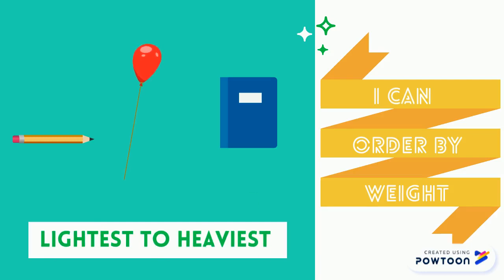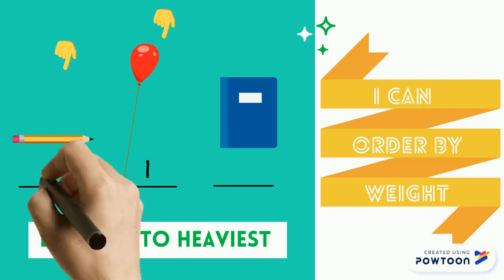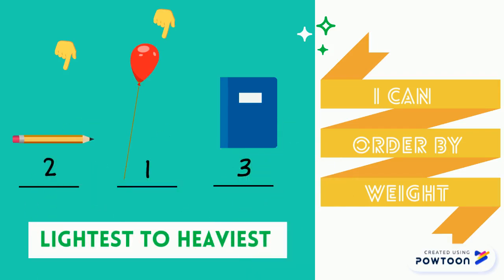Let's order some items from lightest to heaviest. Which is the lightest? We don't have a scale to help us weigh, but we can use our common sense. It seems the balloon and the pencil are both quite light, but the balloon is full of air and the pencil is made of wood and lead. So the balloon is lighter — I put one here and two under the pencil. The book is the heaviest among the three.